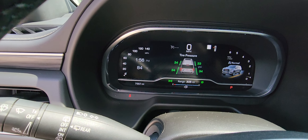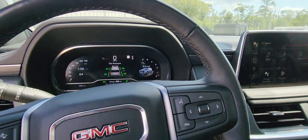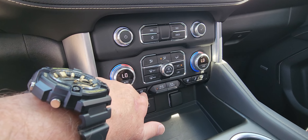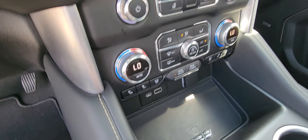7,557 miles. Heated and cooled seats, and also the wireless charger.